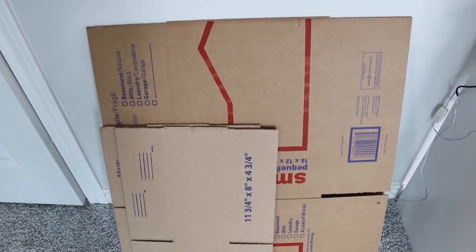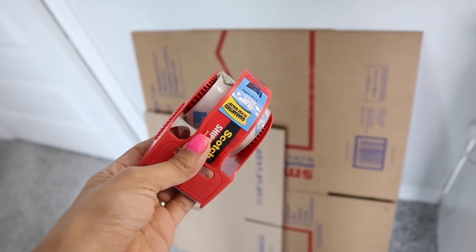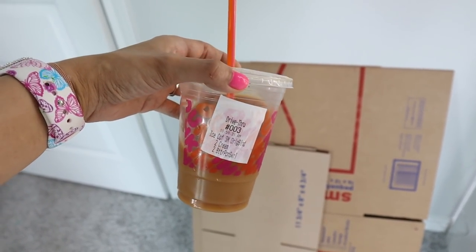I went to Lowe's and got some boxes, and I went to Walmart and got smaller boxes for my palettes, blushes, and bronzers. I also have plastic containers in the bathroom I can use, plus tape. Before we get started, I have to mention I went to Dunkin' and got myself a butter pecan iced coffee with a little cream and no sugar — it tastes amazing, so definitely give it a go.